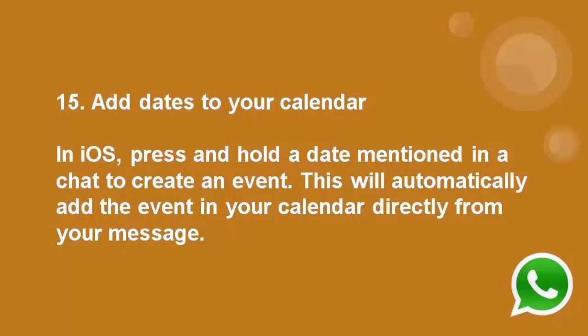Number 15: Add dates to your calendar. In iOS, press and hold a date mentioned in a chat to create an event. This will automatically add the event in your calendar directly from messages.